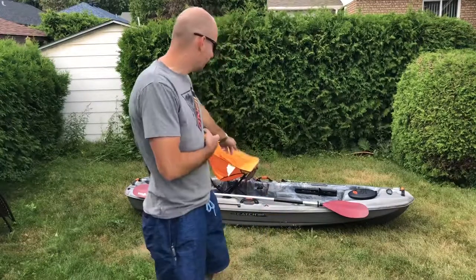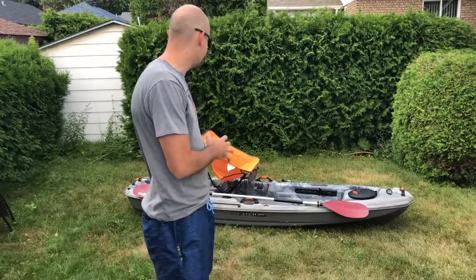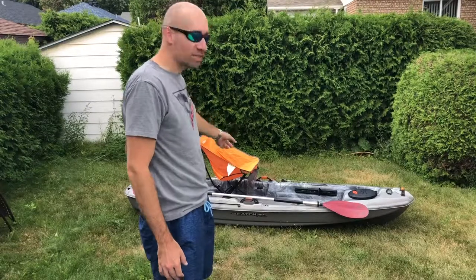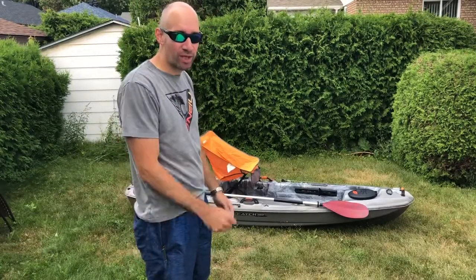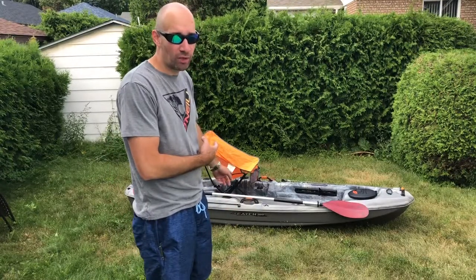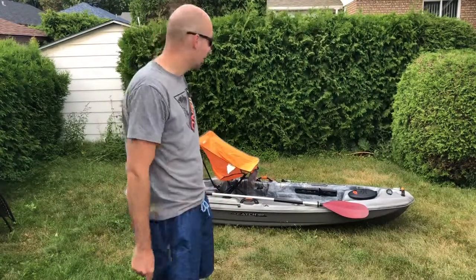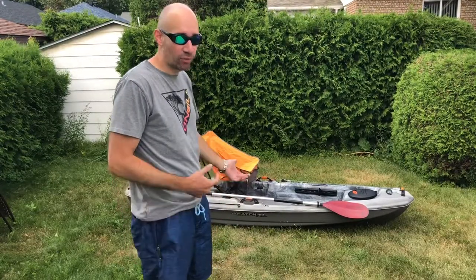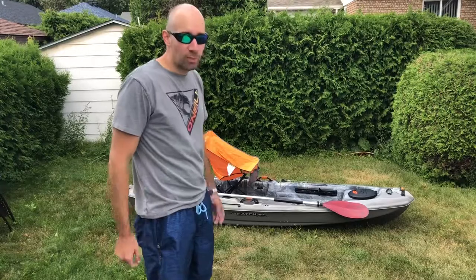Alright guys, this thing is not bad actually. I just feel like it wouldn't be that secure, but I could always use the strap on the bottom to try to secure it down. It might be another option on the water — I could go try it out, I wouldn't mind. Just another option to see how it performs. Next option, guys.